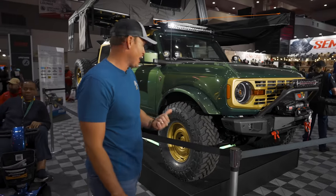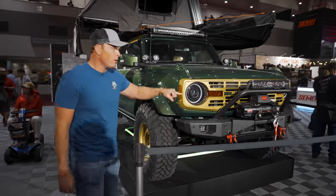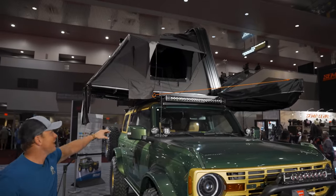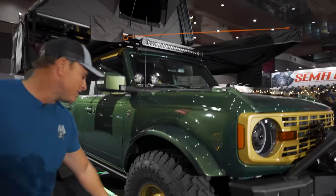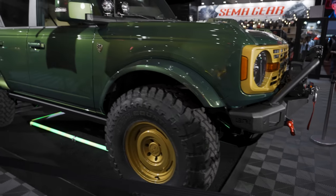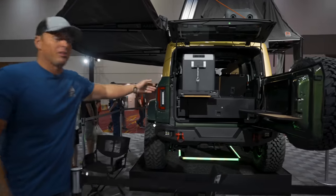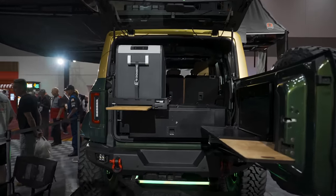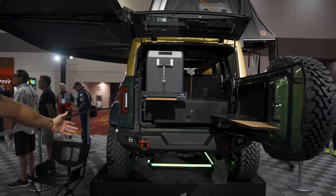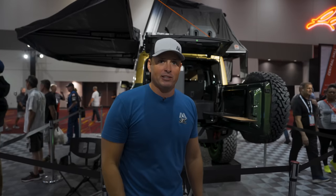Behind me is the Tyler Robinson Foundation charity build. You got the BA 4x4 off-road bumper with the integrated Warn winch, Rigid lights from head to toe. I love the green and gold motif. The interior is super dialed. You got the rooftop tent up there, 1552 color-matched wheels, and complete Kainberg upper control arms with an upgraded suspension setup. In the back, we got the full Front Runner setup with a slide-out for your Dometic fridge and a little table. We also got a BA 4x4 rear bumper. Whoever bids the most is going to support a great charity.